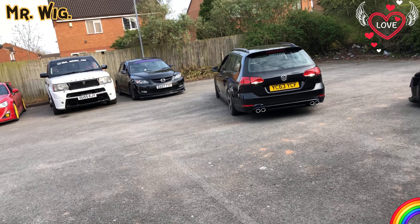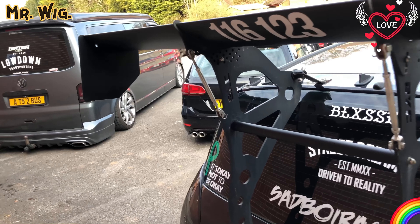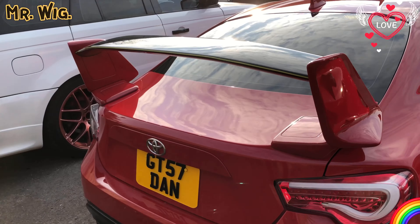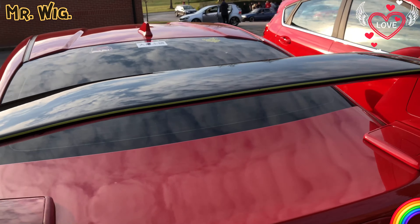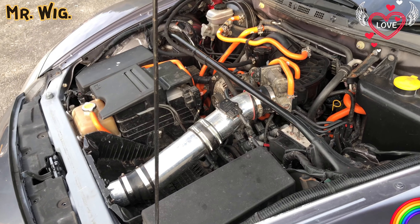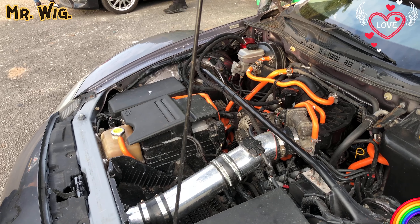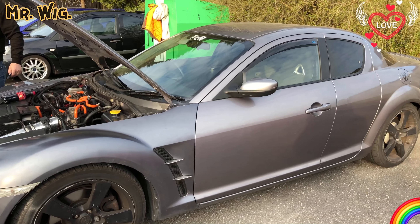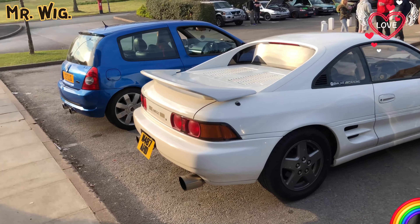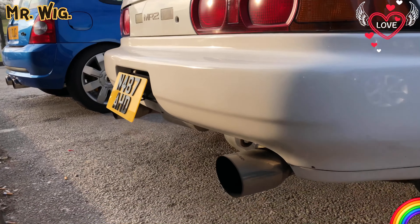Look at those four exhausts on this Volkswagen estate — just look at the size of this spoiler, really stunning. Does it pop and bang? Yeah, yeah! You put a turbo on there, all your seals are going to go flying. Here's the Vauxhall Corsa — I had the VXR and I had the twin turbo. Just look at the size of those exhausts!